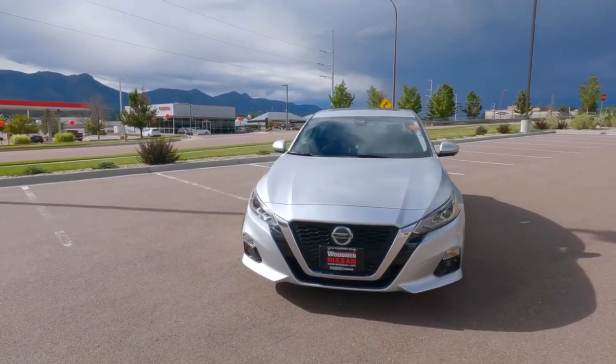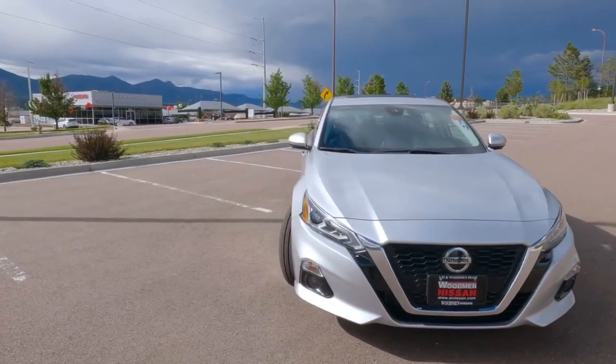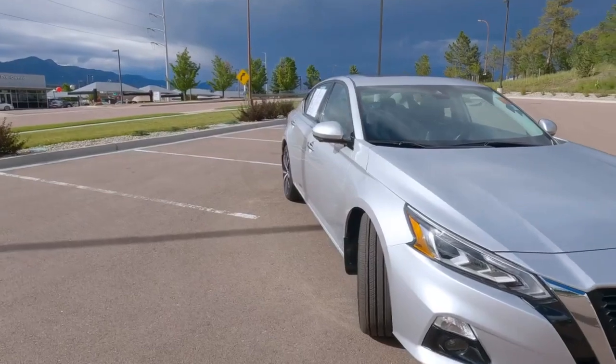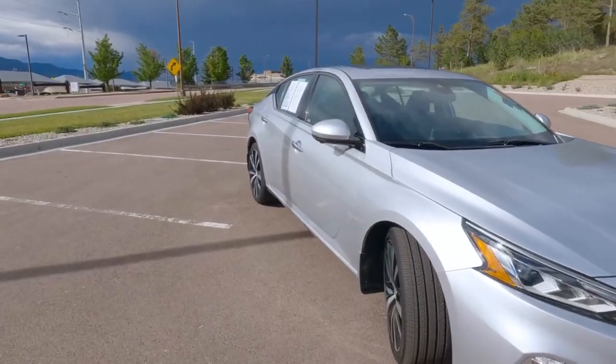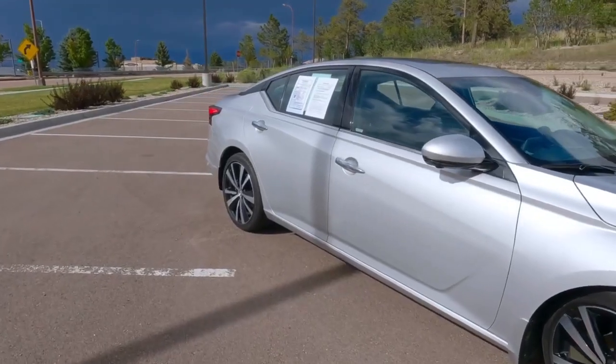Look at this gorgeous 2020 Nissan Altima. We want to show this vehicle to you today to highlight a certain feature. Perhaps you've heard of it, maybe you even know how to use it. It's called the Nissan Rear Door Alert.